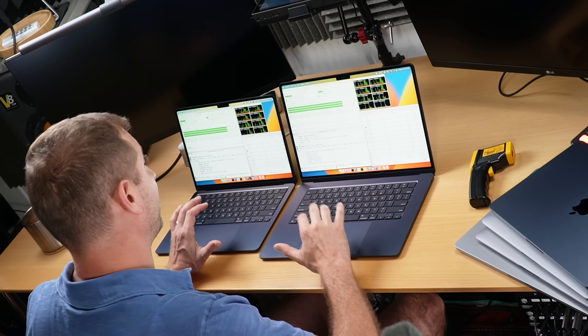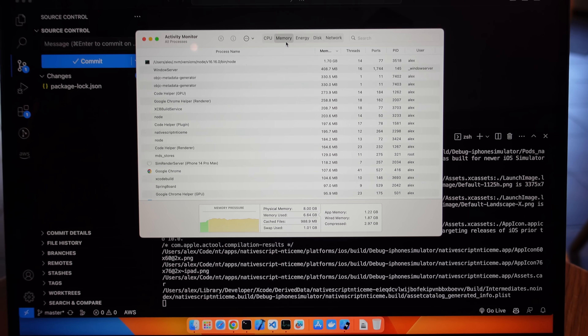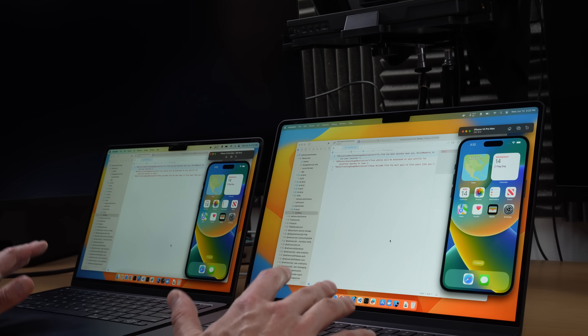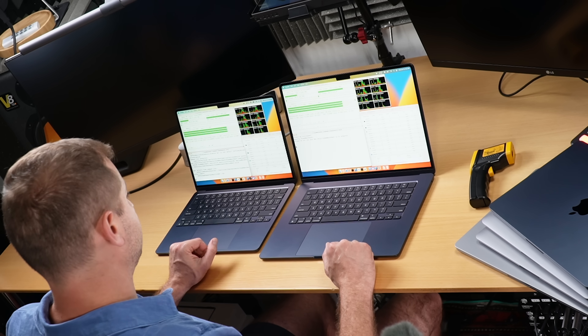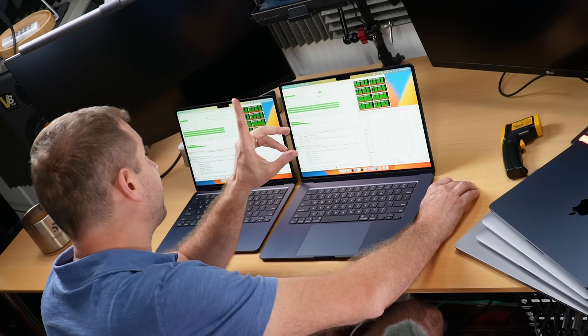I made this more of a real-world scenario with 15 tabs open in Chrome on each machine, Docker running — no containers but Docker takes up quite a bit of resources just running — a project in VS Code, and a project in Xcode open with a simulator. I ran the same benchmark build to see if we could get the 15-inch to throttle in the office scenario. Just towards the end of the test the 15-inch started throttling; however, it lasted a lot longer than the 13-inch without throttling. So there is actually a performance benefit to the 15-inch model.